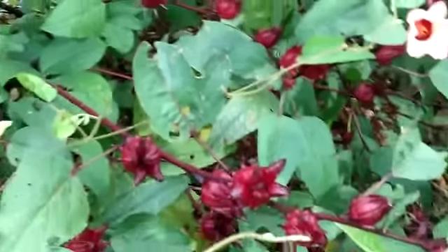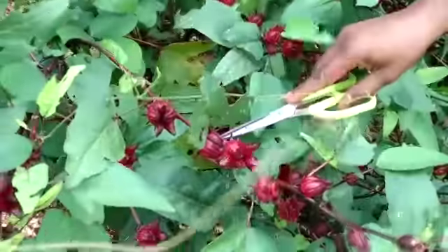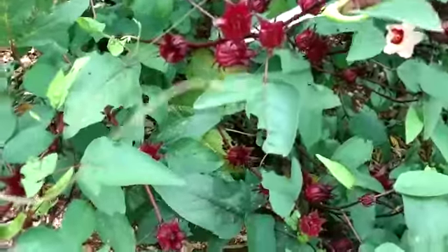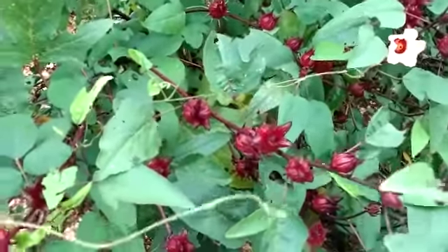Tell us how you drink your sorrel and how you like it — share in the comments below. Don't forget to like, subscribe, and hit the notification bell. Have a look at these really massive bulbs — until next time, thank you very much, goodbye!